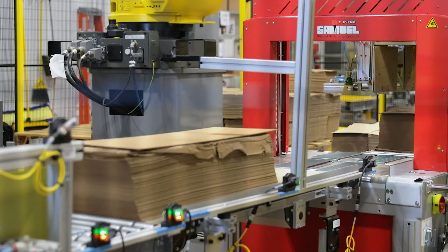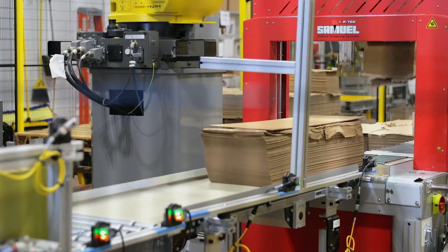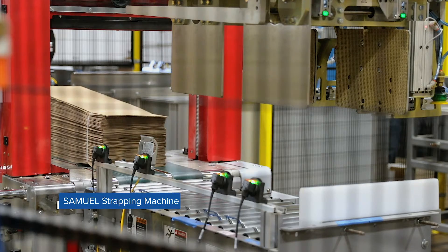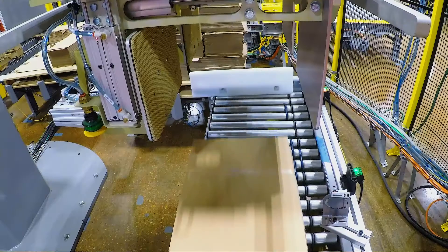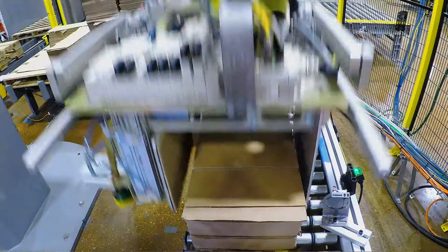From there, the conveyor moves the bundle to the strapping machine, where it is programmed to apply two straps to small bundles and three straps to large bundles.